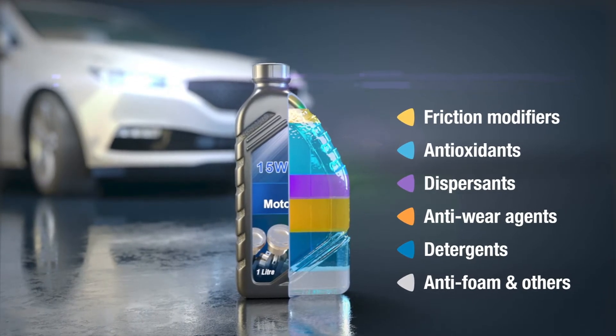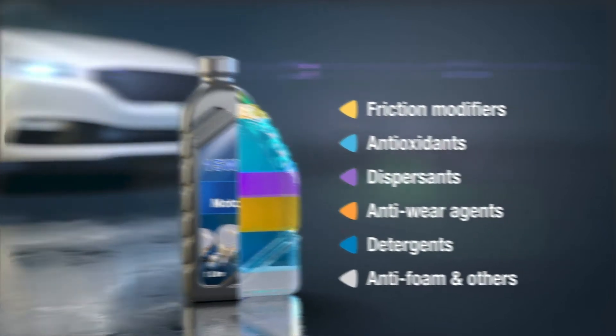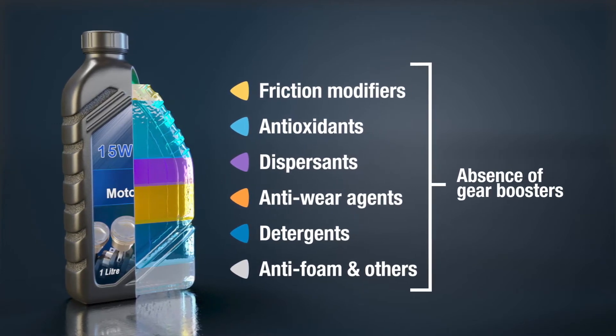However, they are not formulated keeping in mind motorcycle application. Since the passenger car engine oil is not required to lubricate and protect gears, it does not contain gear boosters.